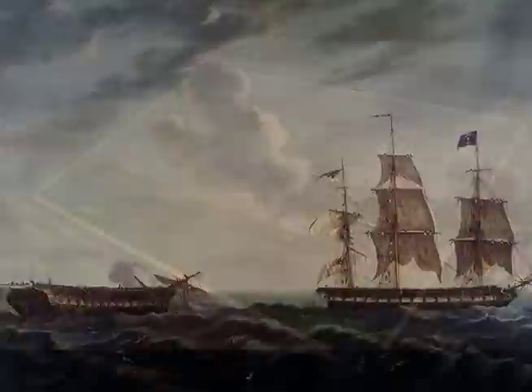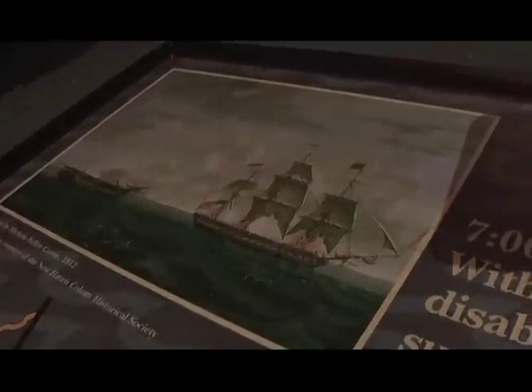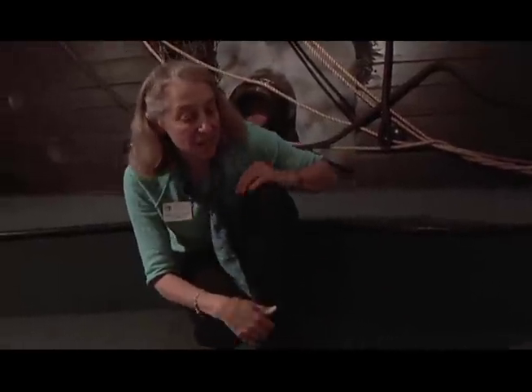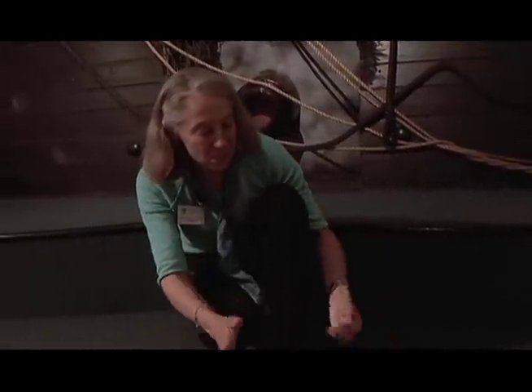Constitution had just beaten a British frigate. Britain had been Queen of the Seas — as long as anyone could remember, Britain always won sea battles. But here, USS Constitution fought the battle, and sailors saw cannonballs bounce off of her side. The sailor cried, "Huzzah! Her sides are made of iron!" — which, of course, was a joke. She's a fully wooden ship, but she earned the nickname Old Ironsides in this battle.